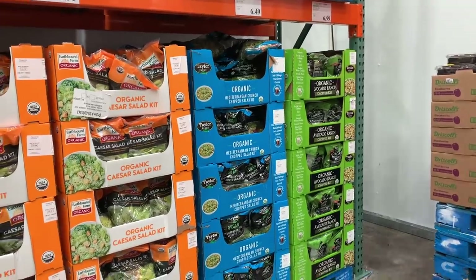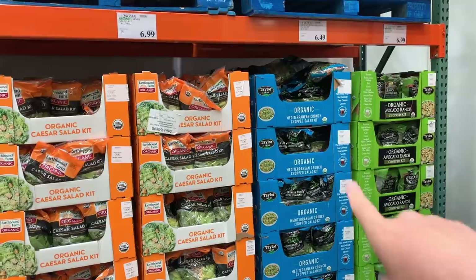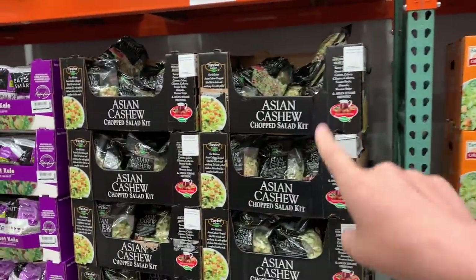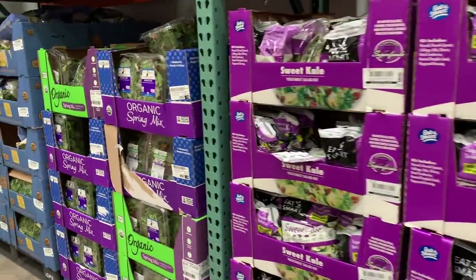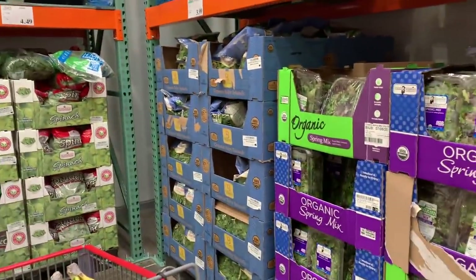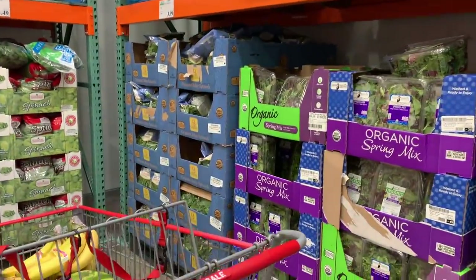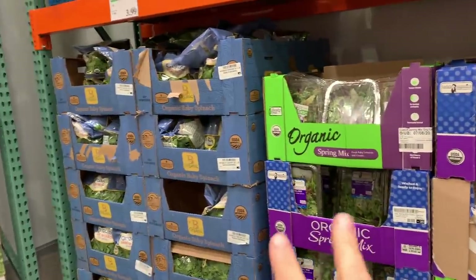If you are a salad kit type of person, this is your aisle. We've got avocado ranch, Mediterranean crunch, Caesar salad, Asian cashew salad — that's one of my absolute favorites — the sweet kale salad, which I know a lot of you guys love too. We've got organic spring mix and organic spinach. I'm going to grab some organic spring mix and organic spinach this week, though I'll just grab one of each this time.